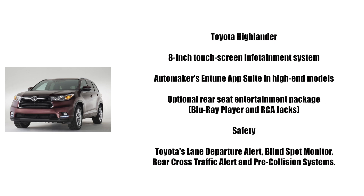Safety includes Toyota's lane departure alert, blind spot monitor, rear cross traffic alert, and pre-collision systems.